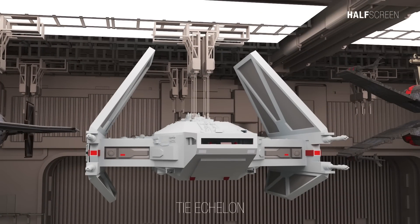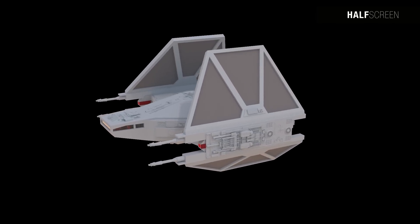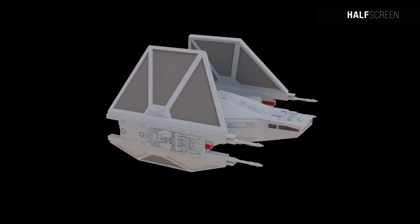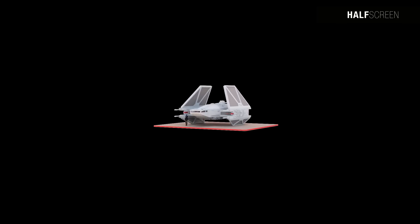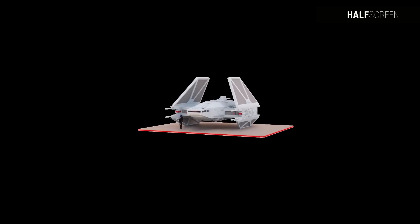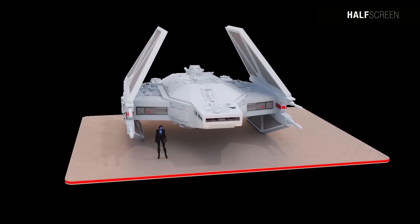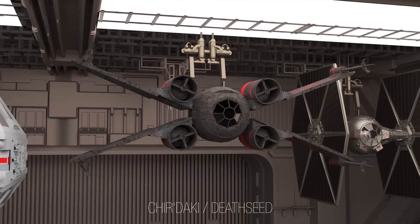The TIE Assault Shuttle, or TIE Echelon, was a transport of the TIE line used by the First Order. It possessed four heavy laser cannons and a dual light laser cannon turret, was capable of delivering 12 crew members plus additional cargo, and had two clusters of three ion engines each. It also featured advanced sensors capable of monitoring and scanning enemy communications to allow them to avoid hostile encounters.